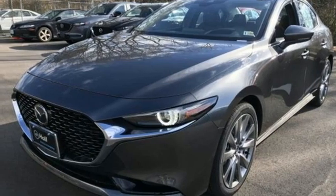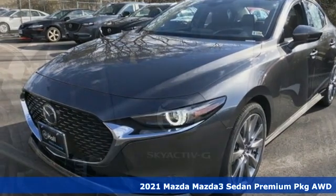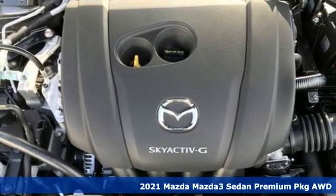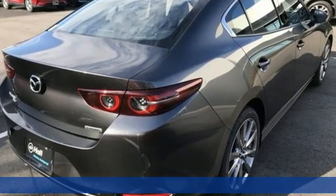Here's a new 2021 Mazda 3 sedan. Engaging, exhilarating, the Mazda 3 exceeds expectations every day, every drive.